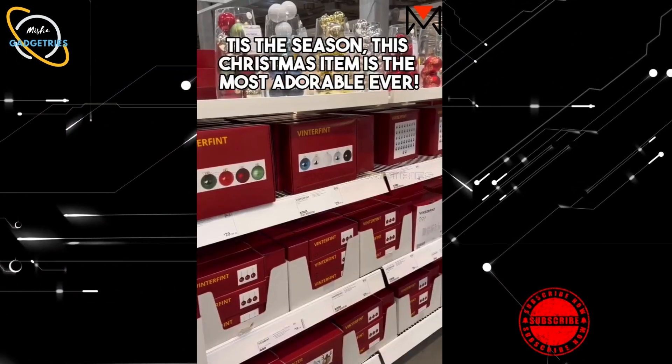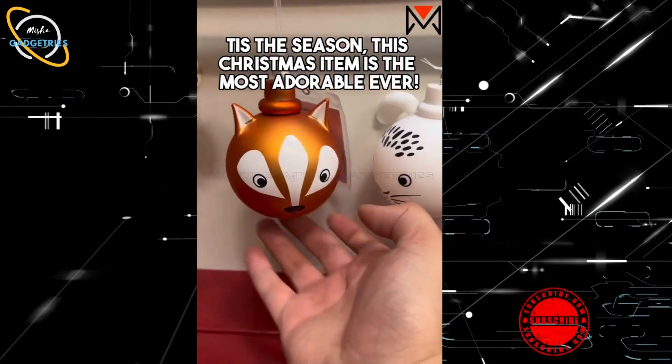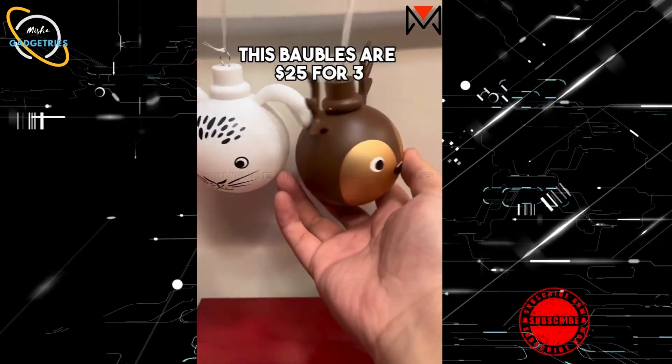Ikea Finds — tis the season! This Christmas item is the most adorable ever. These bobbles are $25 for three.